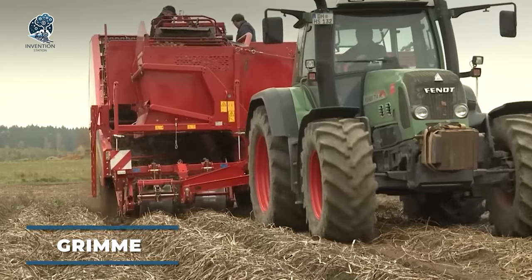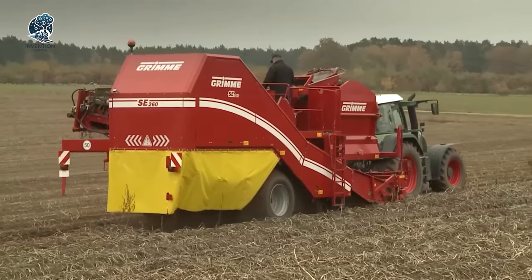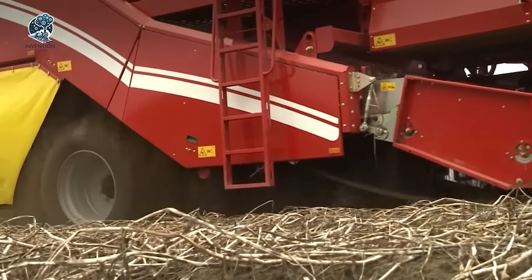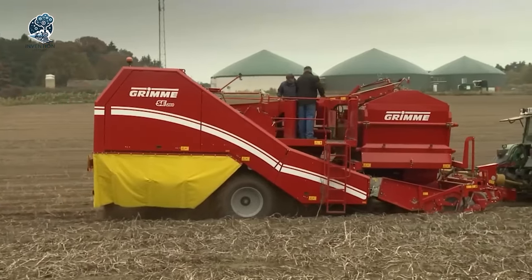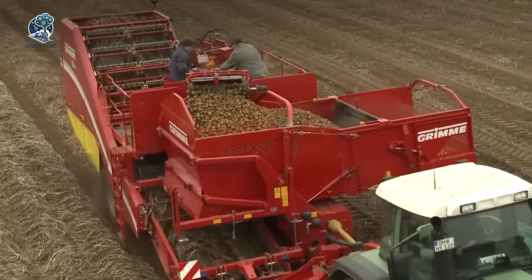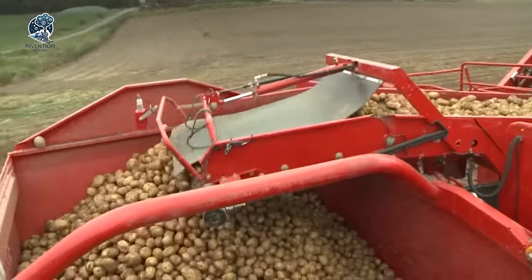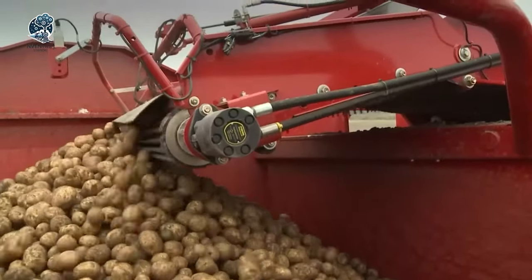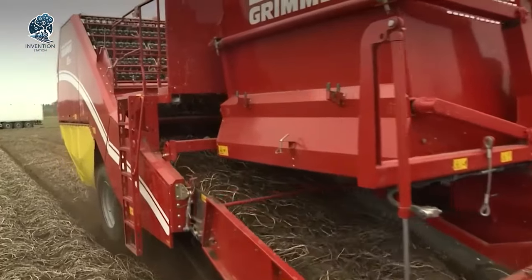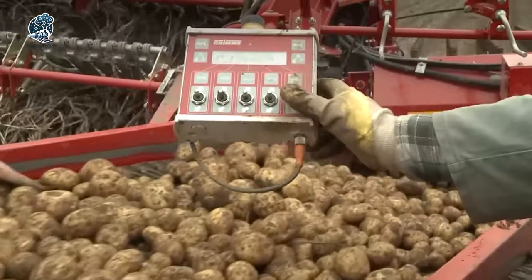The Grimm SE-260 stands out as a specialized potato harvester, engineered for efficient, large-scale potato harvesting. Built for resilience, it thrives in challenging conditions, ensuring high yields with minimal waste — ideal for commercial potato farmers. What sets this harvester apart is its high customizability, equipped with advanced monitoring systems, variable speed controls, and specialized picking heads tailored for different potato varieties. The Grimm SE-260 isn't just a harvester — it's a precision tool offering flexibility and efficiency on a commercial scale.